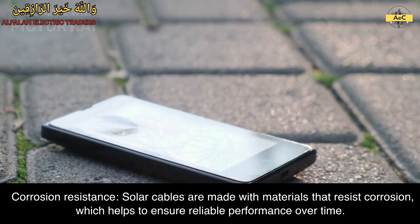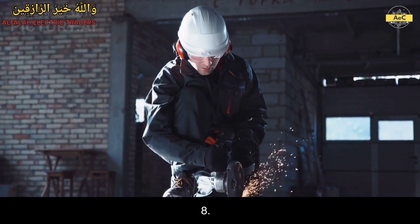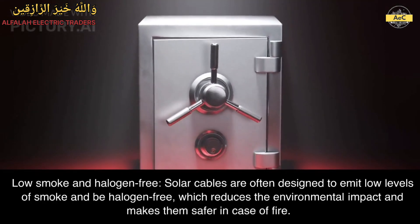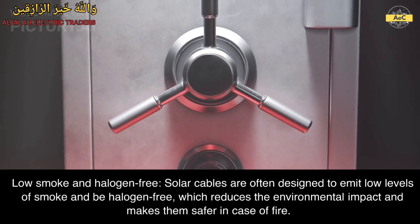8. Low smoke and halogen free. Solar cables are often designed to emit low levels of smoke and be halogen free, which reduces the environmental impact and makes them safer in case of fire.